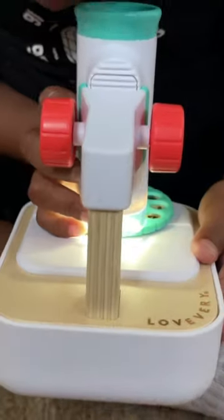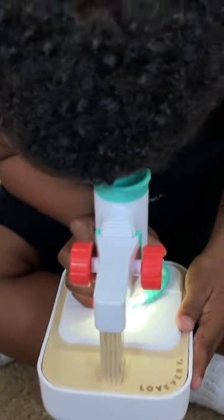Did you know Love Every now has play kits for four-year-olds? My son was so excited to get his new play kit, the Connector. He started immediately playing with the Discover and Inspect microscope.